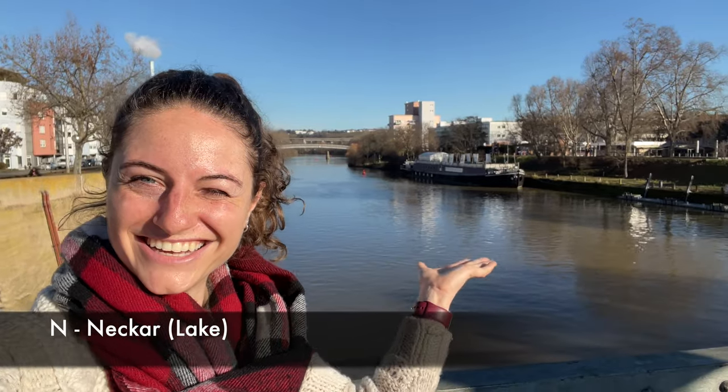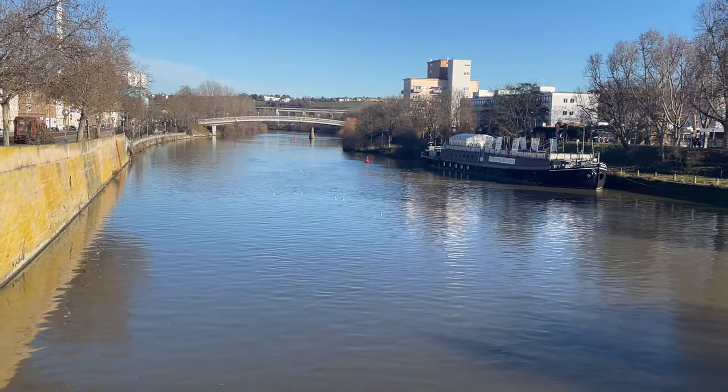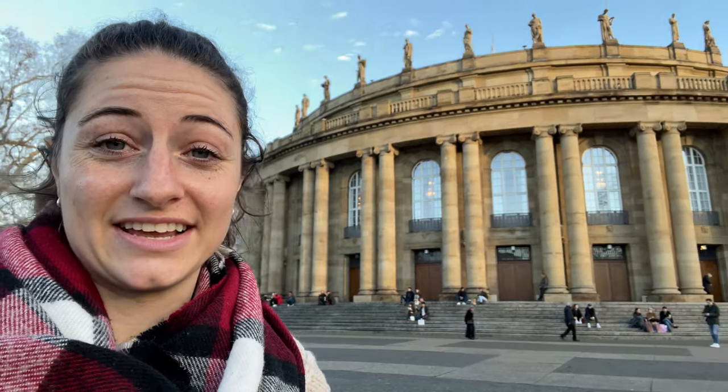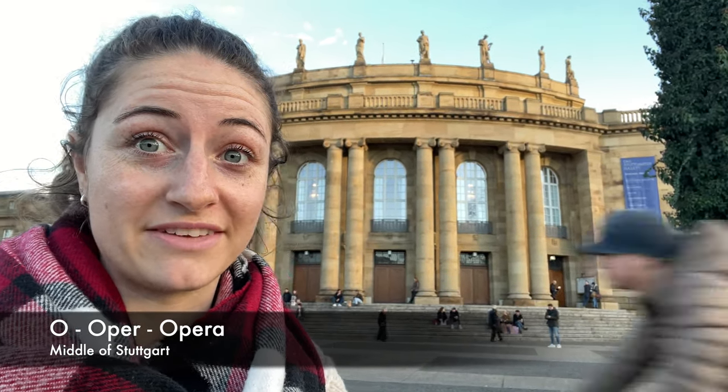Welcome to the Neckar. By the way, did you know that you can go for a swim in the Neckar in Bad Cannstatt at the Stadtstrand, which is the town beach?